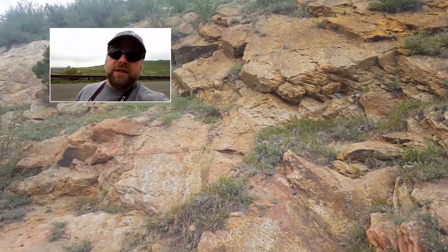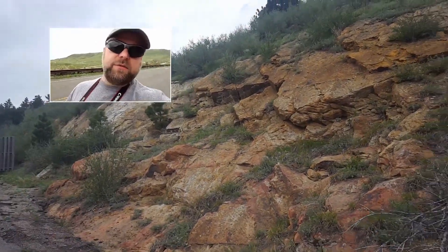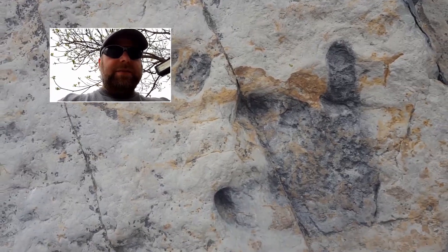The next stop we're going to see on up ahead is a fantastic track site with lots and lots of footprints in it - it's really spectacular. Let's go take a look. This is one of my favorite sites here at Dinosaur Ridge, and this track site is really fantastic.